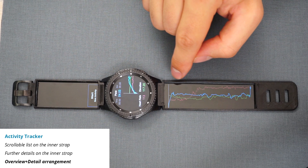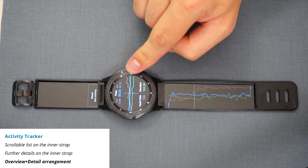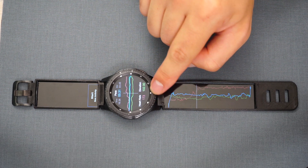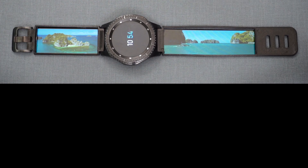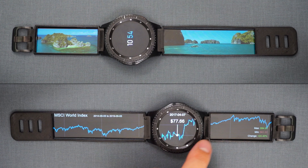Especially for visualizations, colored, high-resolution displays are beneficial compared to e-ink. In general, such OLED displays can allow for better showing high-resolution content or information spaces than smartwatches on their own.